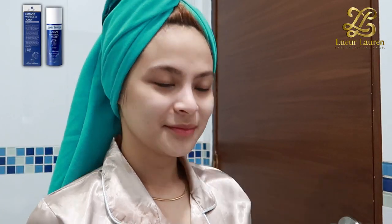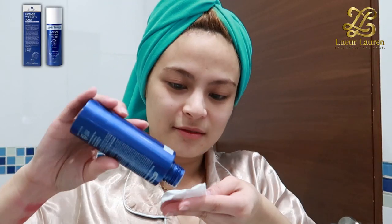Next is the intense whitening toner to remove dirt, deep cleanse my pores, and soften my skin.